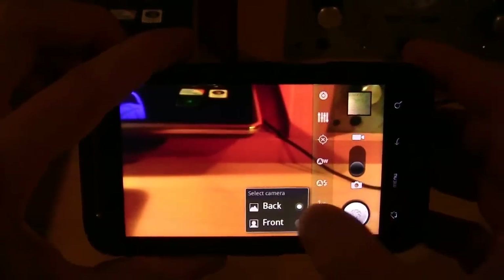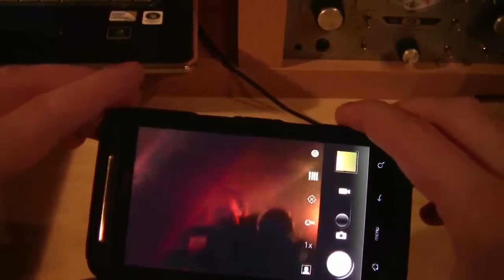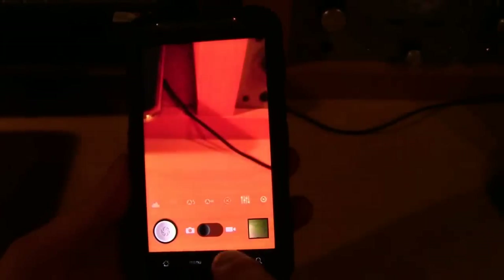Let me quickly switch to video and check the front camera view. There we go — I can see myself in the camera, that works as always.